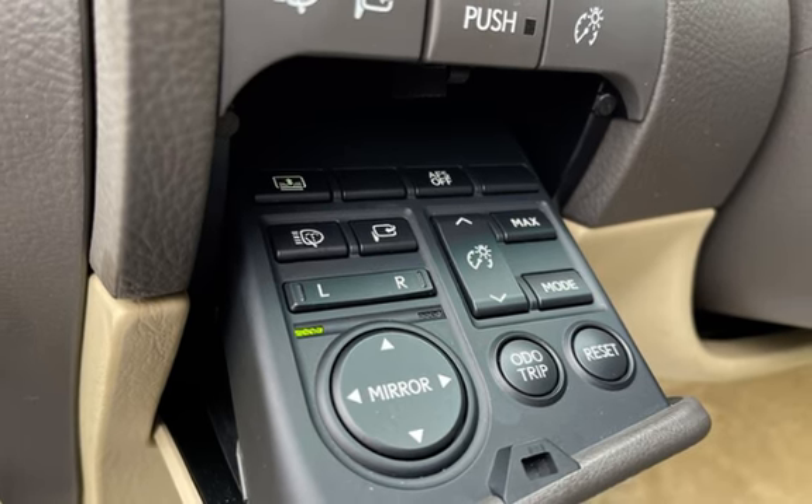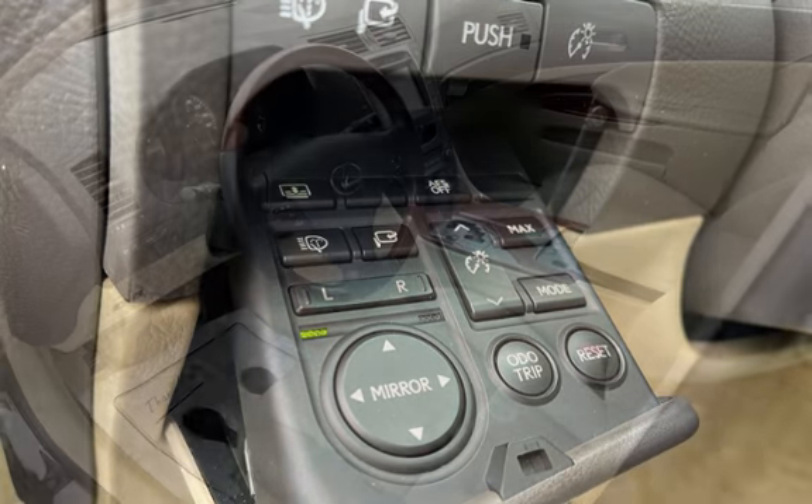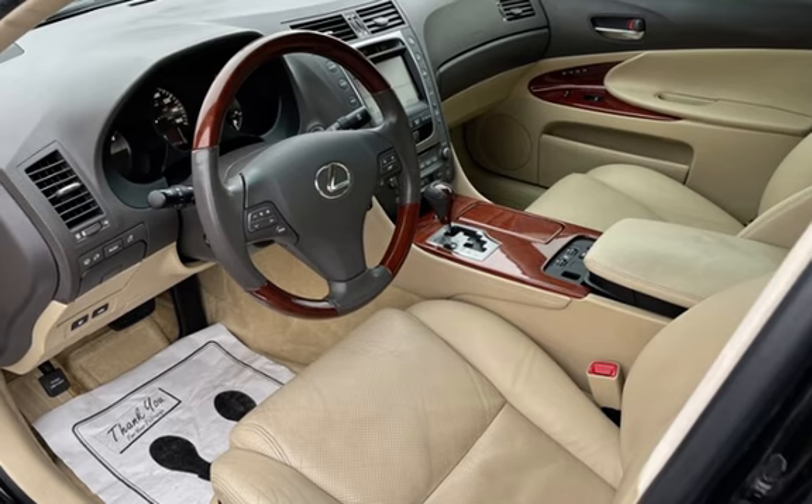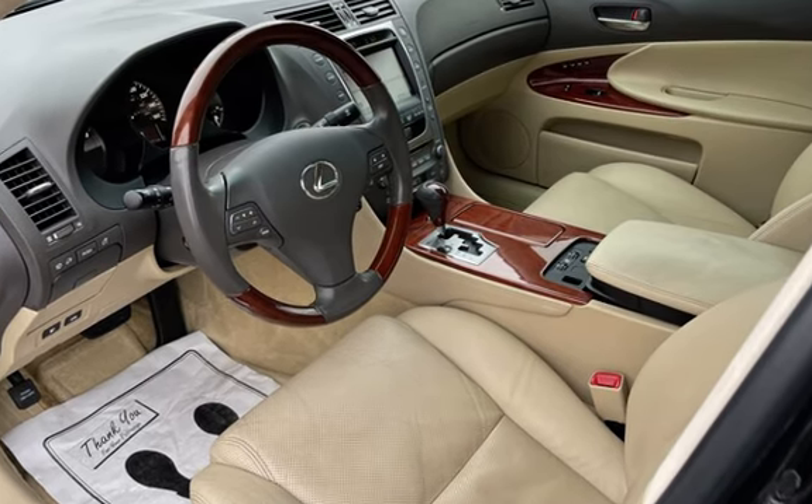Further features include wireless data link, power windows, window defogger, Sirius satellite radio, XM satellite radio, navigation system, MP3 player, leather seats, and Bluetooth.